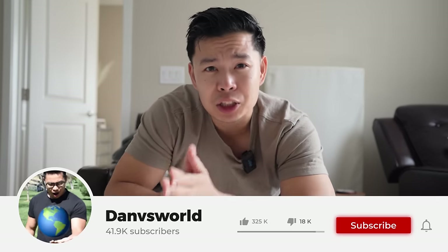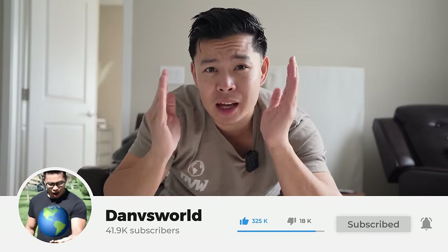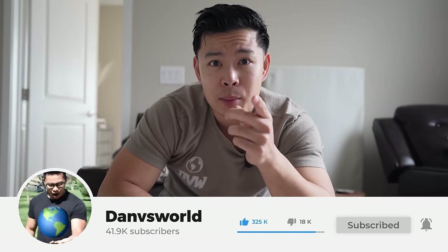DVW fam, want to remind you guys to please smash that like button if you love the video and also hit that red subscribe button down below. It really helps me and the channel out a lot — it costs nothing and takes less than two seconds. So subscribe, and yeah, back to the video.